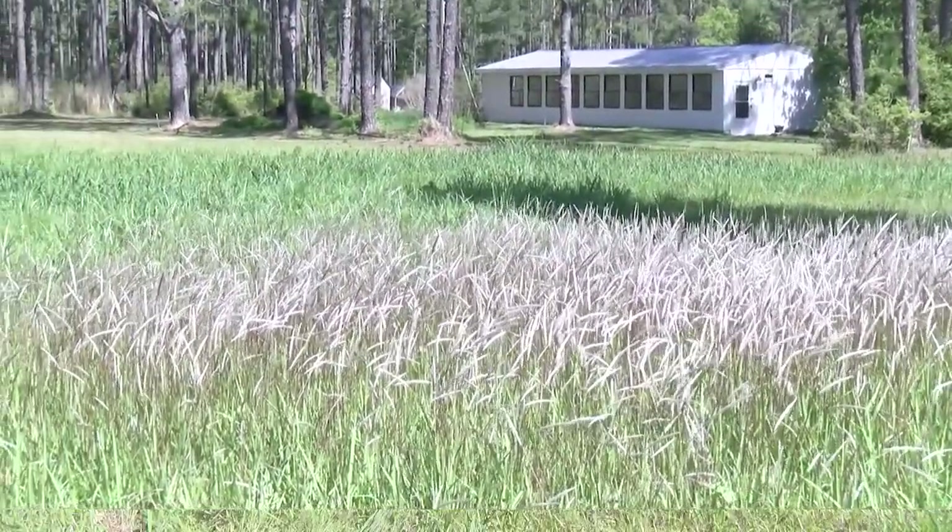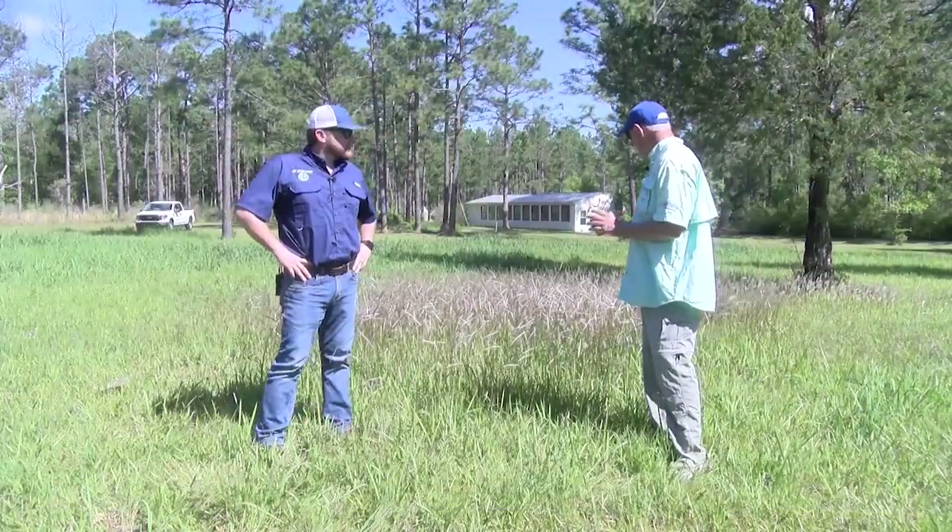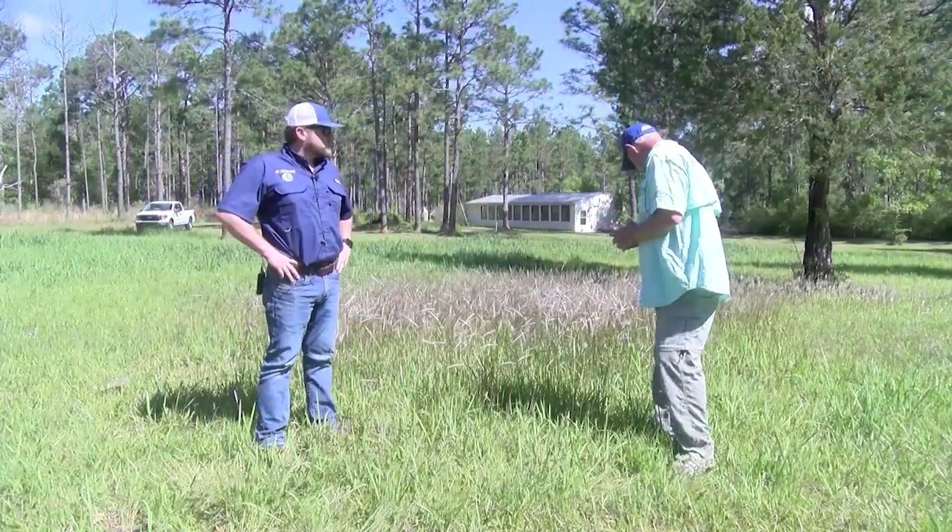This is a good time to go out and see if you have it on your property. We are doing this video in mid-April, so this is a good time to go out and see the plant.